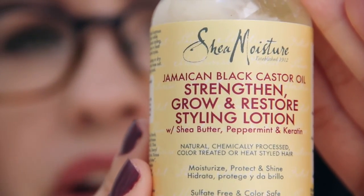The last product is by Shea Moisture — Jamaican Black Castor Oil Strengthen, Grow, and Restore Styling Lotion. That is a long name. With shea butter, peppermint, and keratin. For natural, chemically processed, color-treated, or heat-styled hair. I do have color-treated hair and I rarely heat-style it. I can't smell this one, but I do like Shea Moisture — I have a lot of their products and I really like their stuff, so I'm sure I'm going to like this.